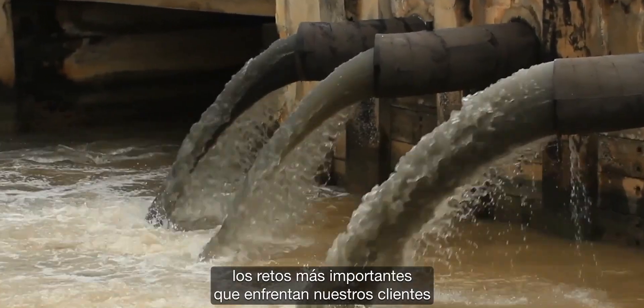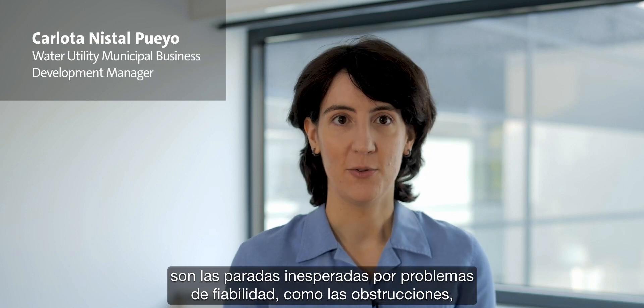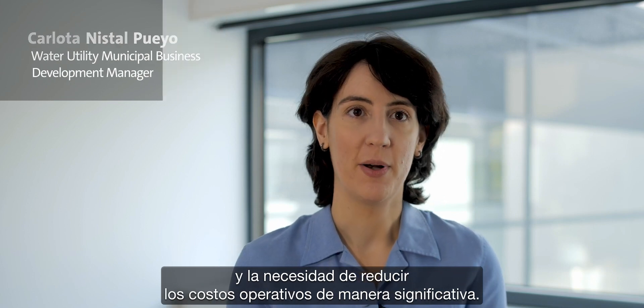When it comes to wastewater pumps, the biggest challenges our customers face are avoiding downtime due to reliability issues like clogging and significantly reducing operating costs.